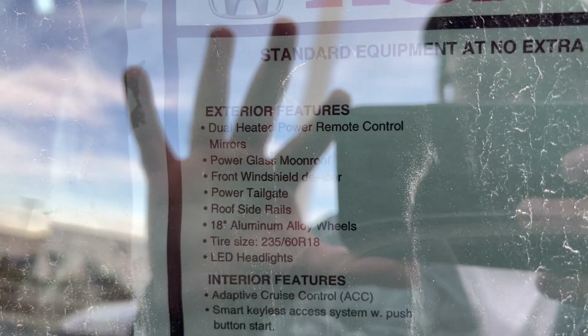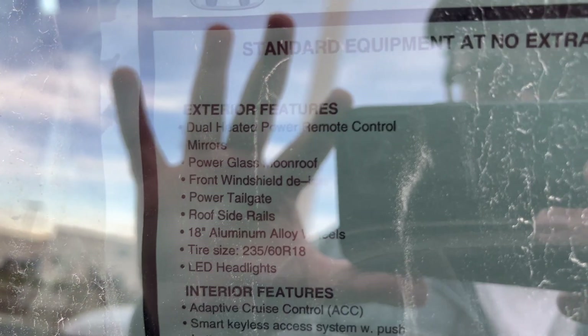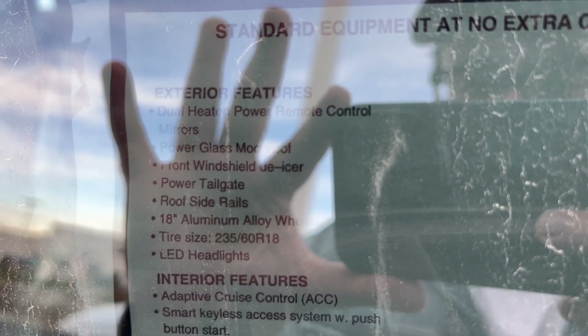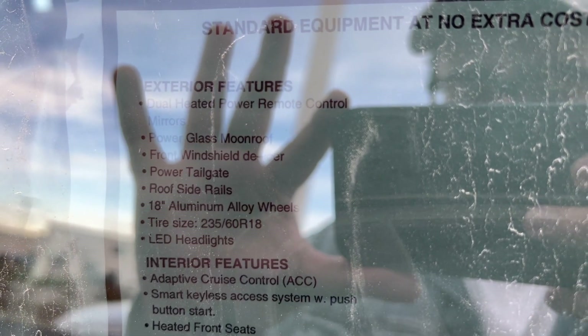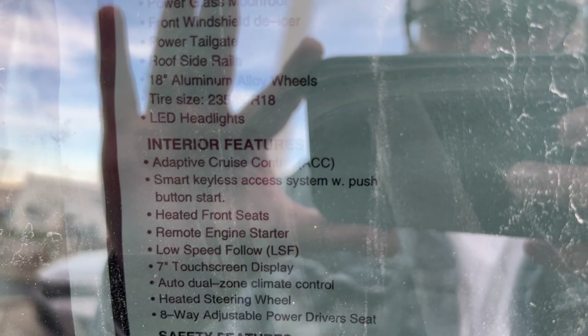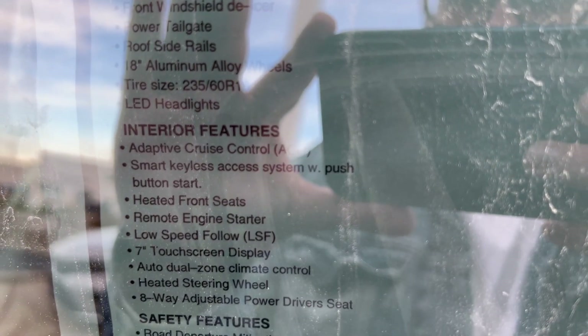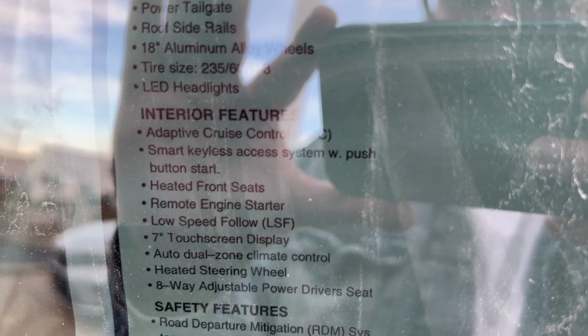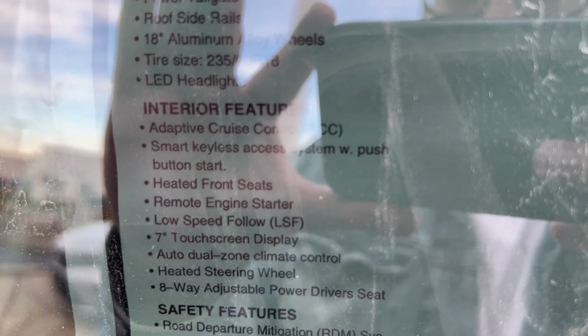So the standard equipment at no extra cost includes exterior features: dual heated power remote control mirrors, power glass moonroof, front windshield defroster, and 18-inch aluminum alloy wheels. Interior features include adaptive cruise control, smart keyless entry, heated front seats, remote engine start, low-speed follow, and a 7-inch screen display.